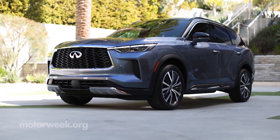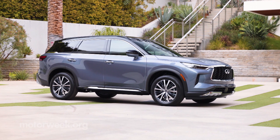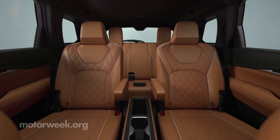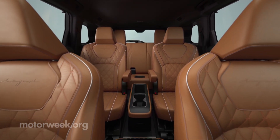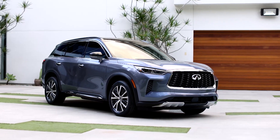Both front and all-wheel drive versions will be available on all trim grades. The 2022 Infiniti QX60 is scheduled to arrive this fall. We'll have pricing, along with a whole lot more info before then, right here on MotorWeek.